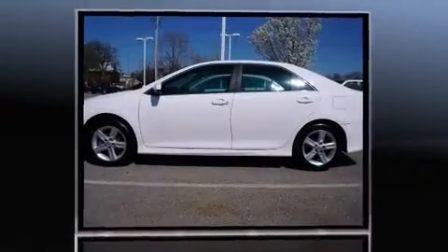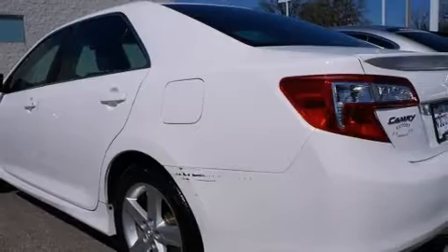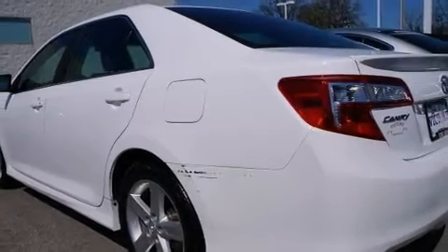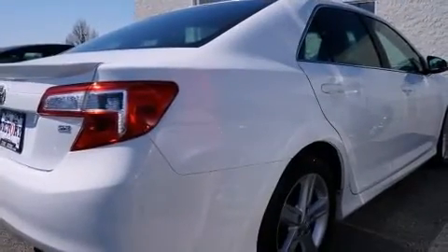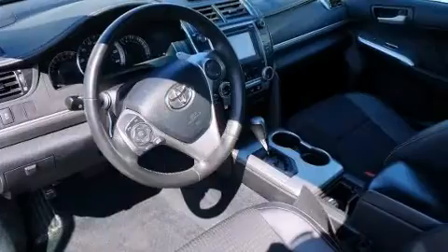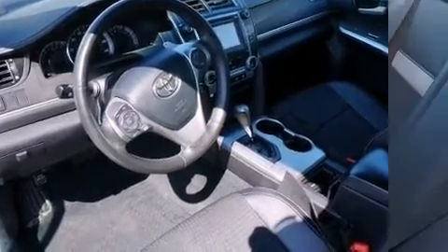All of the premium features expected of a Toyota are offered, including an outside temperature display, telescoping steering wheel, and one-touch window functionality. Premium sound drives six speakers, providing you and your passengers a sensational audio experience.